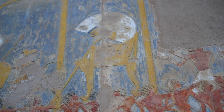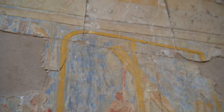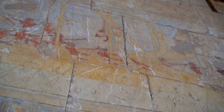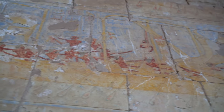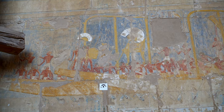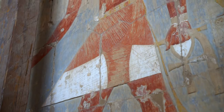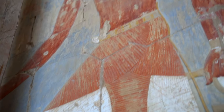Although the first monarch to trade with Punt was already the famous pharaoh Khufu, the expeditions of Hatshepsut were perceived as significant because they had either re-established the relationship between the two lands or, as others have suggested, were of an enormous scale, bringing vast wealth into Egypt.